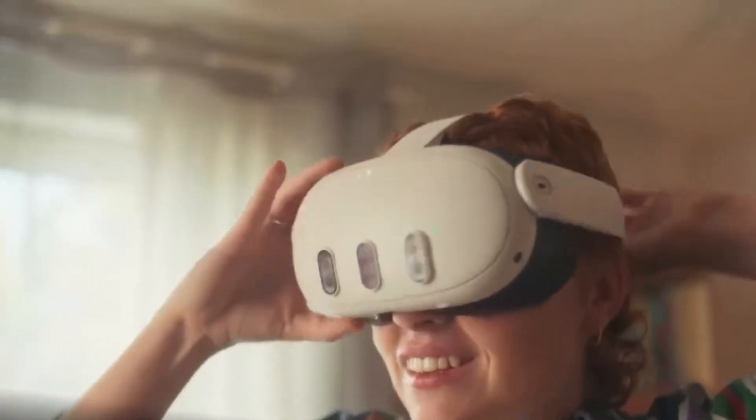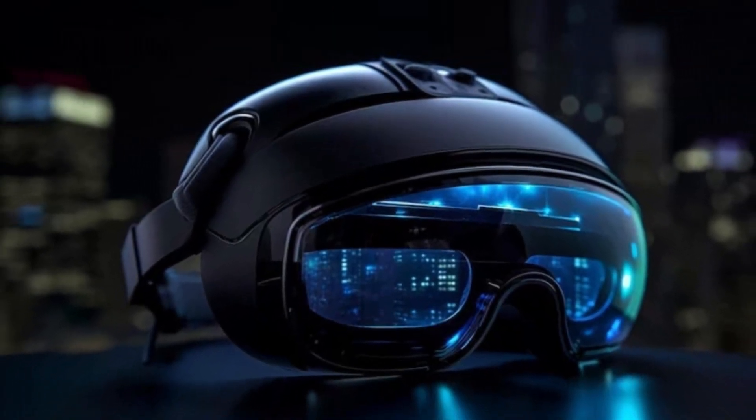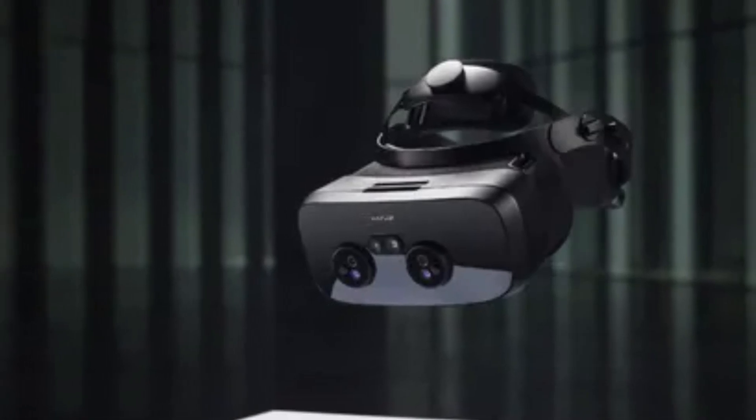Welcome to Tech Elegance. Today, we're diving into the highly anticipated Meta Quest 4, the next leap forward in virtual reality technology. Expected to bring enhanced graphics, a lighter and more comfortable design, and advanced hand-tracking features, the Quest 4 promises to redefine immersive gaming and experiences.